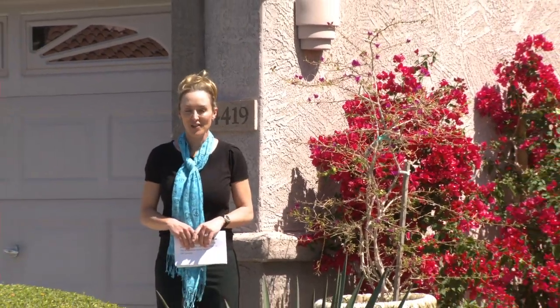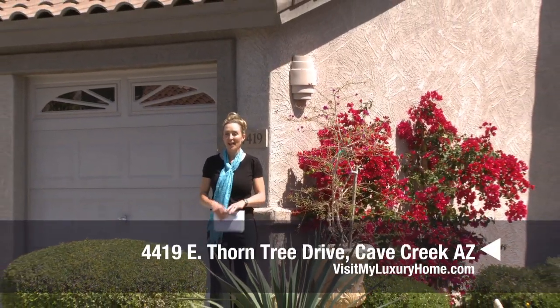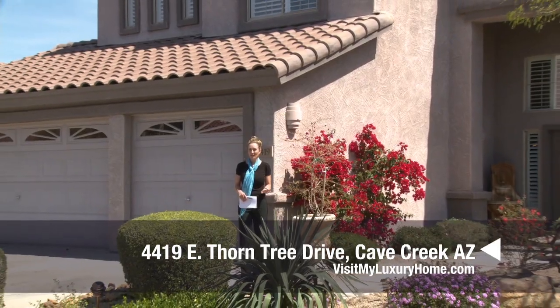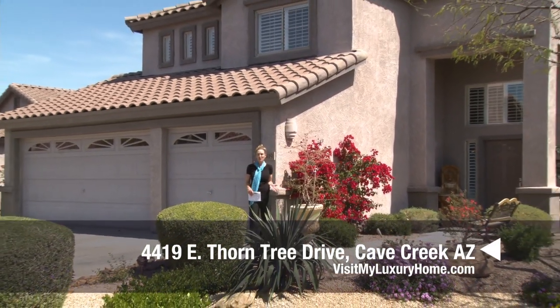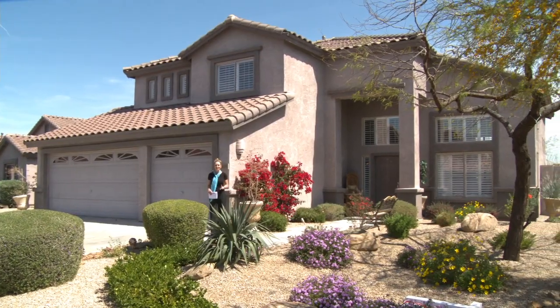Hello and welcome to visitmyluxuryhome.com. Today we're standing at a gorgeous home located at 4419 East Thorn Tree in the beautiful community of Mystic Ridge. This home features four bedrooms, three baths, and an unbelievable backyard. Let's go take a look.